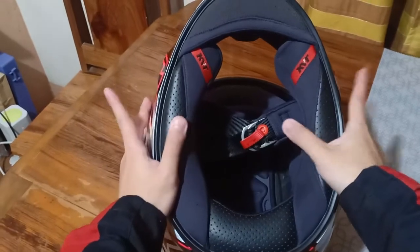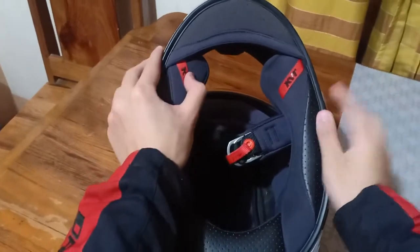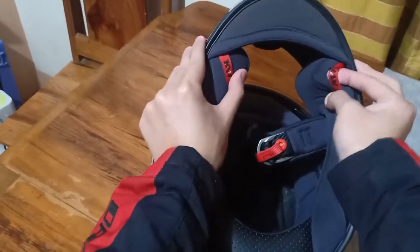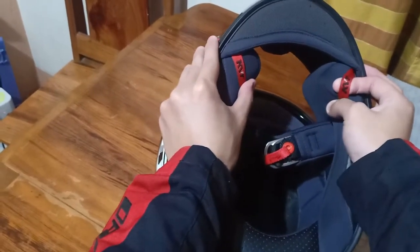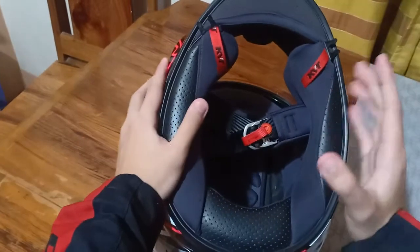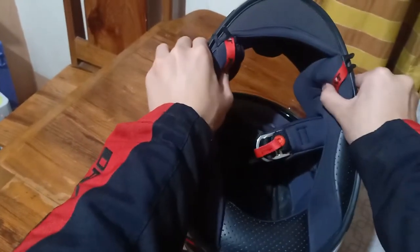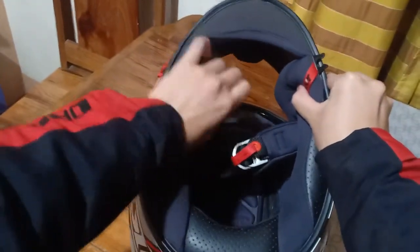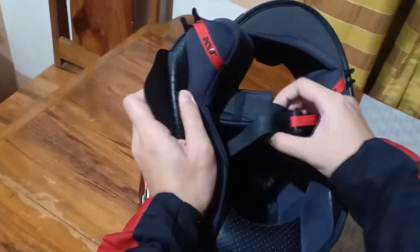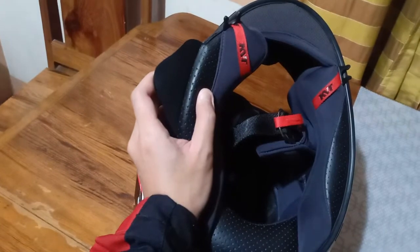This is what sets KYT apart from other brands — this one. You call this the emergency. The mechanism for this one is you just have to push the cushion, then pull this one, like so. Instead of having extra movement sa ulo, tsaka sa leeg, they will just push this right here and it will be easier for them to pull — just like that. No extra movements at all. So lesser risk ng injuries pa yan. Makakatulong yan.